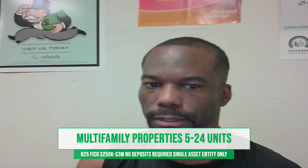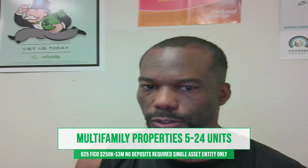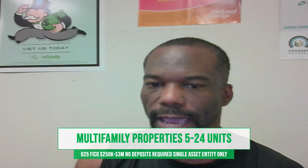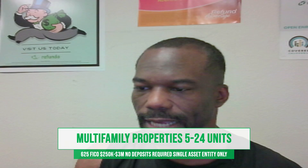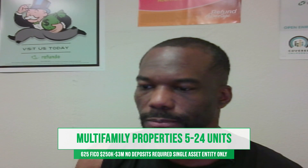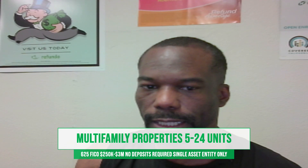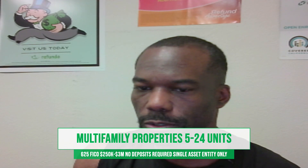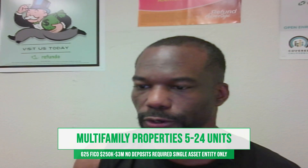A few other requirements I want to touch on regarding this program. They can be used for apartment buildings, but you have to qualify solely off of the DSCR — annual net operating income versus your annual property insurance, taxes, and interest payments. You also have to have a 1.0 DSCR ratio, which means you have to have renters or positive cash flow coming in. You also have to have a minimum occupancy at closing of 85%, and a 70% loan to value, which means you bring 30% to the table.